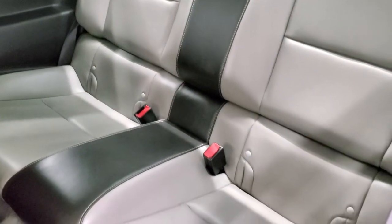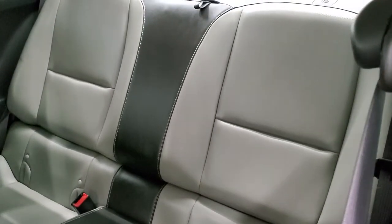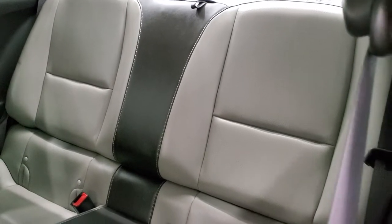Take a look at the back seats — no rips or tears back here. It does have the LATCH child safety system for any child car seats you may have, and those seats do fold down with that little strap on the top.